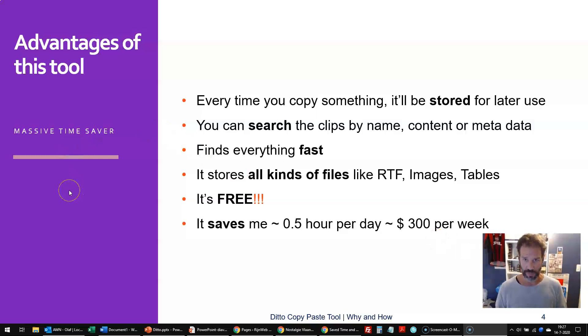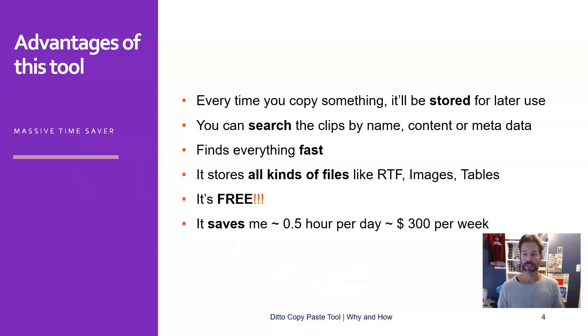What are the advantages of this tool? Well, every time you copy something it'll be stored, so you don't even have to think about it — it will do this automatically. And whenever you need it again, you can just search the database by the name of the clip, by the content in it, or by the metadata you supply around it. It is extremely fast. It will find everything within seconds and it stores all kinds of data like images, tables, rich text formats, and whatever you like. Most of all, it's free — not unimportant, obviously.